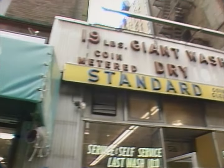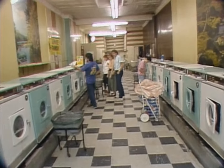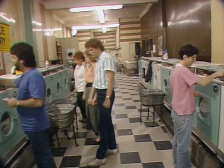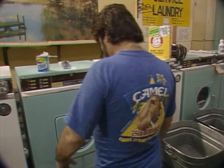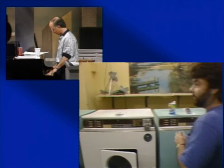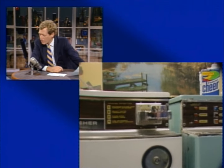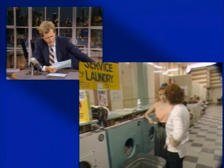There it is — the laundromat. "19 pounds giant wash." Let's go inside and see what's going on. This is Jacob's Laundromat, located at 526 Columbus Avenue between 85th and 86th Street. How about a little laundromat music, Paul? The Shim family owns this laundromat. There are 26 washing machines in here. Paul, how much do you think it costs to do a load of wash in this place? Take a guess. "75 cents." 75 cents? It's a dollar seventy-five per wash.